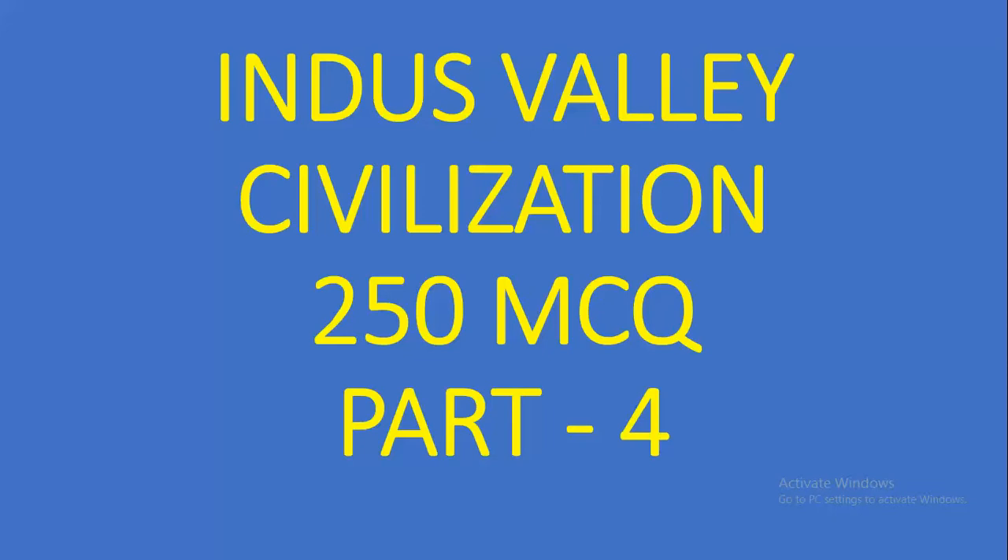Hello friends, this is Hussain here again. Welcome to my YouTube channel. This is the fourth part of the Indus Valley Civilization 250 MCQ series. Hope you are enjoying these questions. Please subscribe to my channel for further videos.